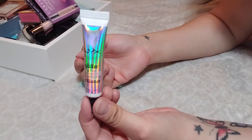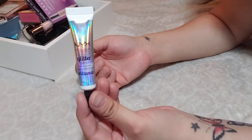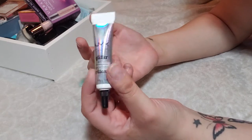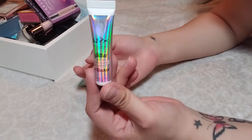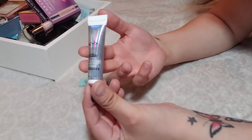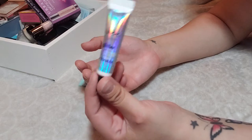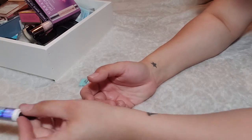Next up is the NYX Glitter Glue Primer. I absolutely love this. It's a great dupe for the Too Faced glitter glue — I've never tried that one, but this is around five or six dollars. This is actually the second tube I've owned. I really, really love it. It makes any glitter you put over it just pop and keeps it in place. I'm definitely keeping this one.